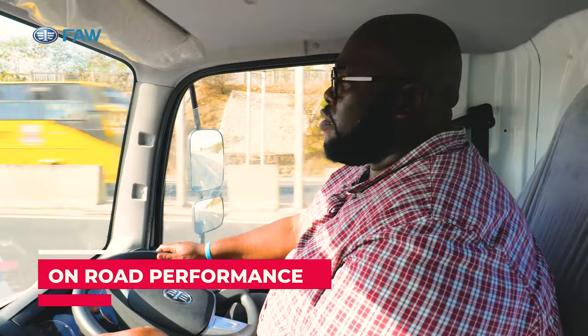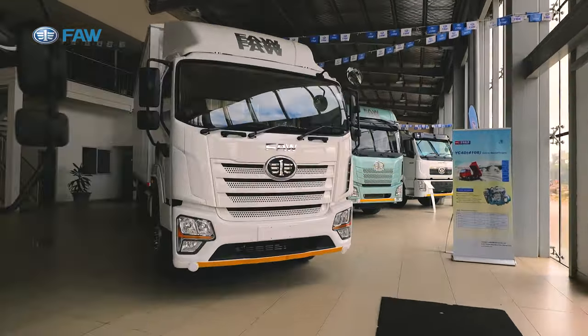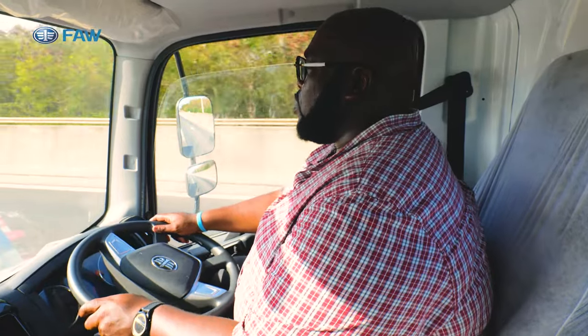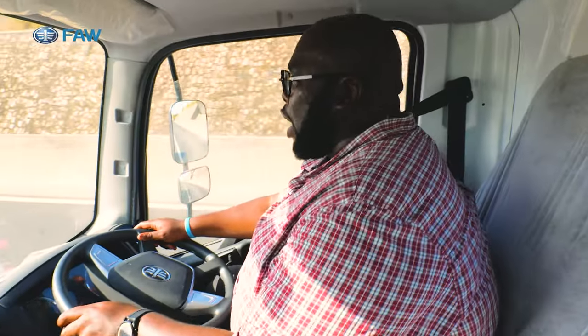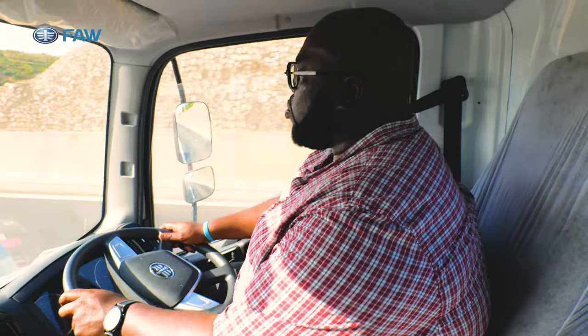This is the last mile solution we've been looking for — the FAW 1041. This truck can deliver to every last mile, to the back streets everywhere in Nairobi, Kisumu, and Mombasa. It's the smallest in the FAW family, with a 2.3-liter turbo diesel producing 81 kilowatts or 110 horsepower, sending all power to the rear wheels via a five-speed manual transmission. The 80-liter tank is good for about 400 kilometers on a full load, delivering goods twice the capacity of a single cab pickup.